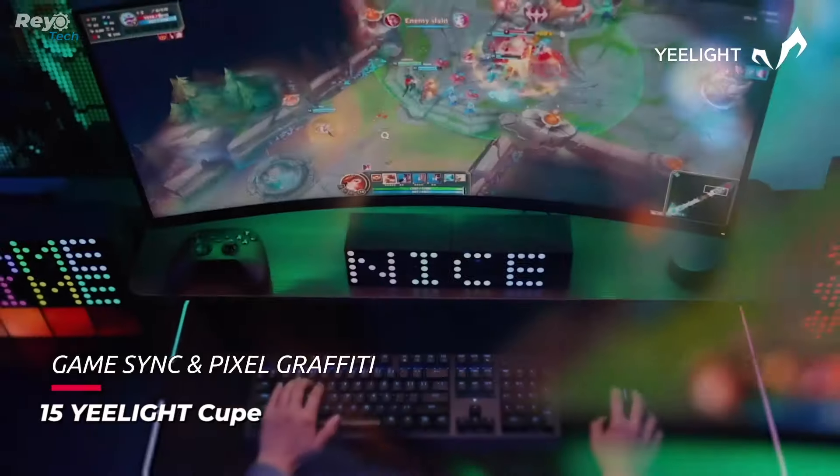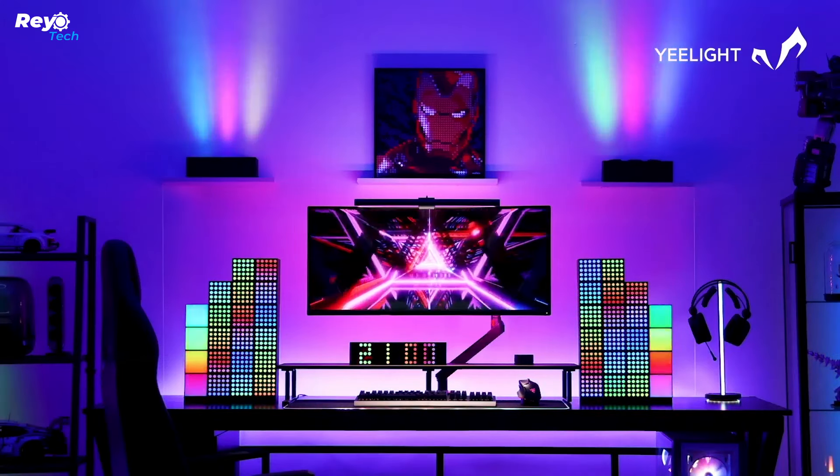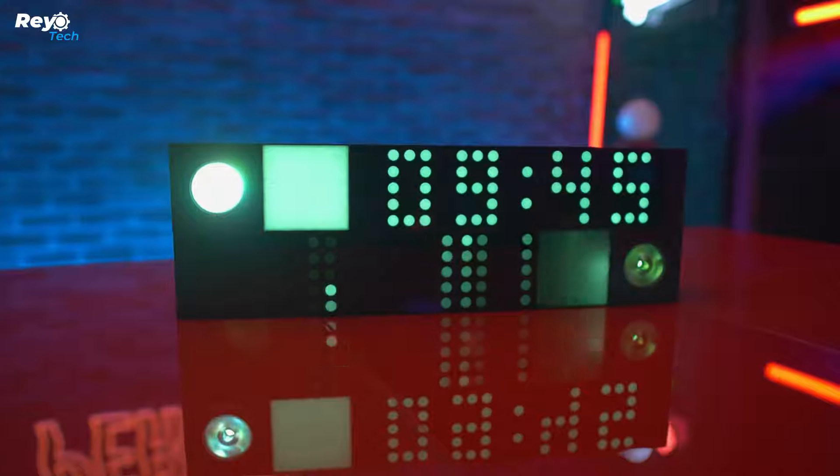Number 15: Yeelight Cube. The modular lighting product called Yeelight Cube allows you to create a pleasant ambience by using its three different parts in as many different combinations as you wish. Yeelight Cube products can be combined in different ways.